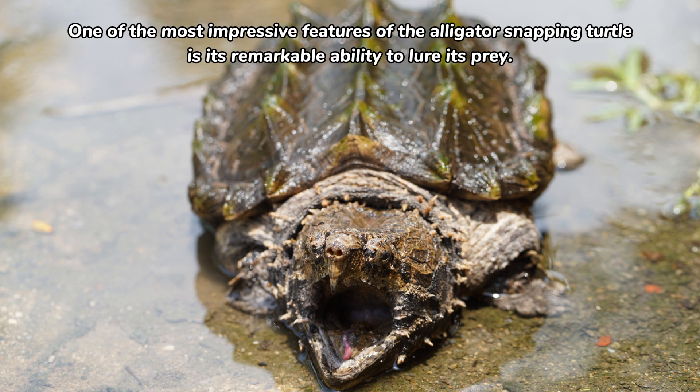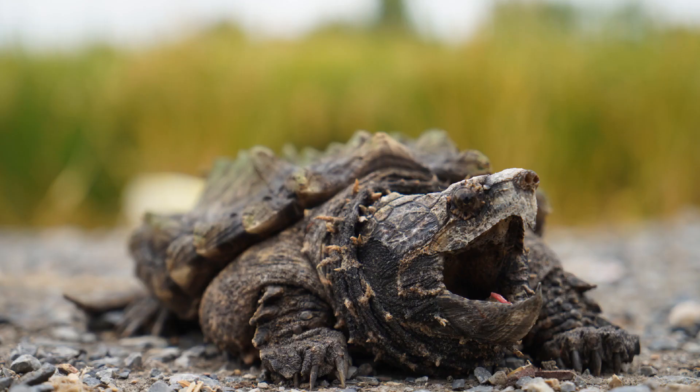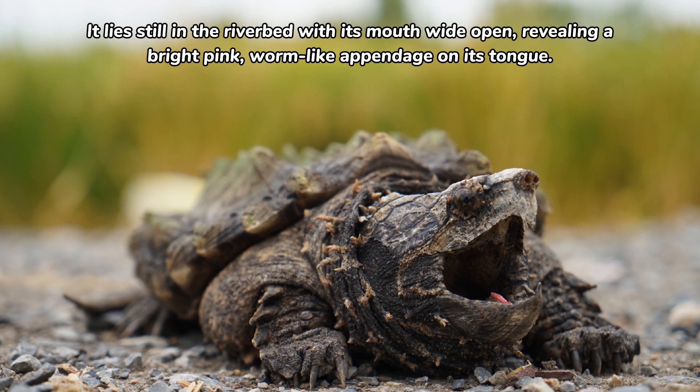One of the most impressive features of the alligator snapping turtle is its remarkable ability to lure its prey. It lies still on the riverbed with its mouth wide open, revealing a bright pink, worm-like appendage on its tongue.